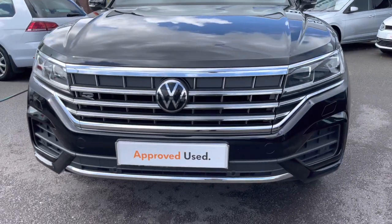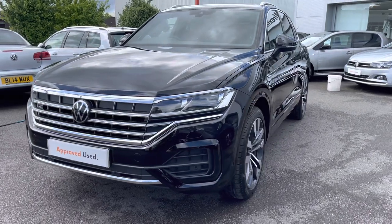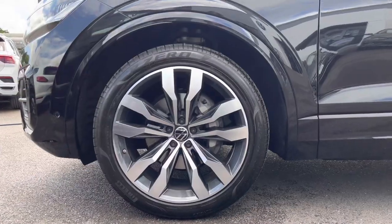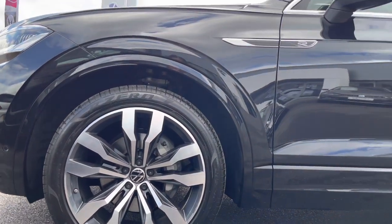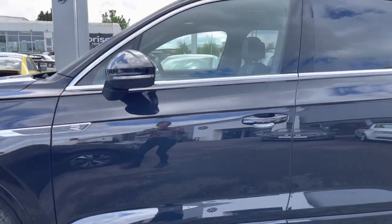Beginning a 360-degree walk around, starting at the front, some great optional extras include your heated laminated windscreen as well as headlight washer jets. We also have these 21-inch Suzuka alloy wheels, which are another additional extra really making a bold statement on this car — they tie in nicely with the window trims and the fitted roof rails.